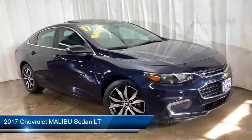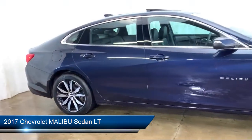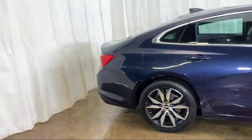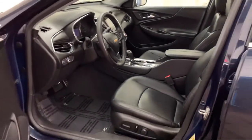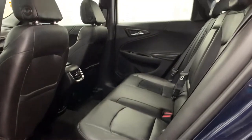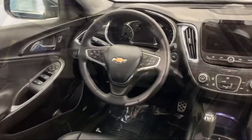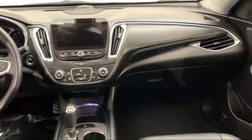It comes equipped with Sirius XM satellite radio, remote start system, heated front seats, rear view camera, Bose premium audio system, steering wheel controls, electronic stability control, keyless entry, tire pressure monitoring system, air conditioning, and has less than 45,000 miles on the odometer.